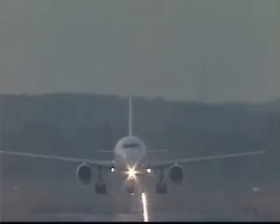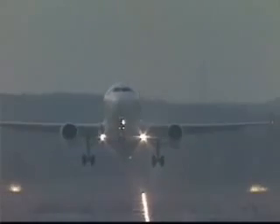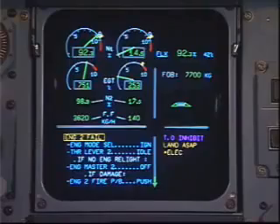V1, rotate. Positive rate. Gear up. Gear up. Engine failure.